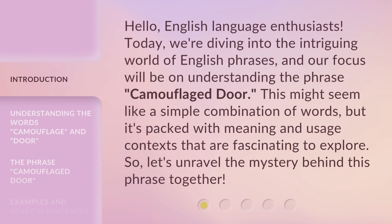Hello, English language enthusiasts. Today, we're diving into the intriguing world of English phrases, and our focus will be on understanding the phrase 'camouflaged door.'